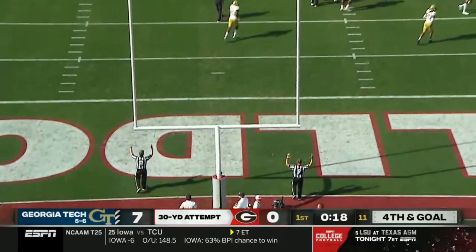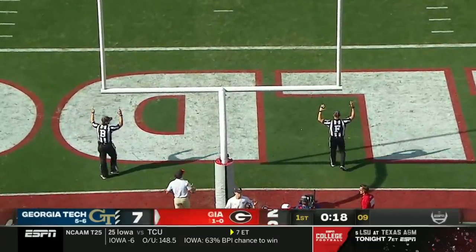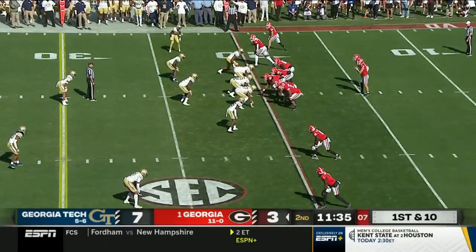He just does squeeze it through, but a red zone stop for the Georgia Tech defense on the Wolverines as well.